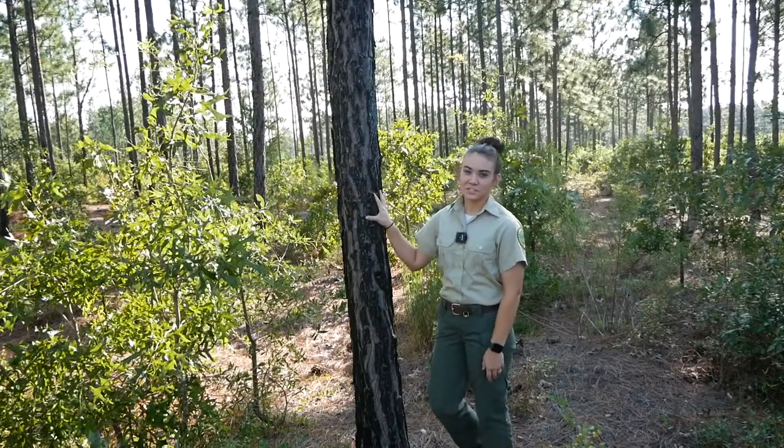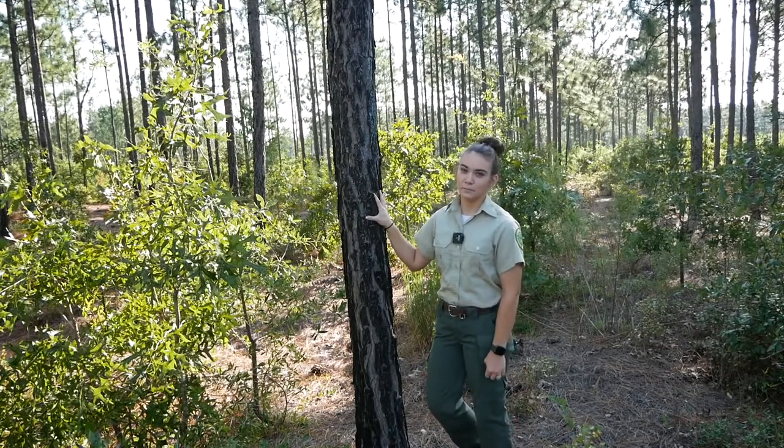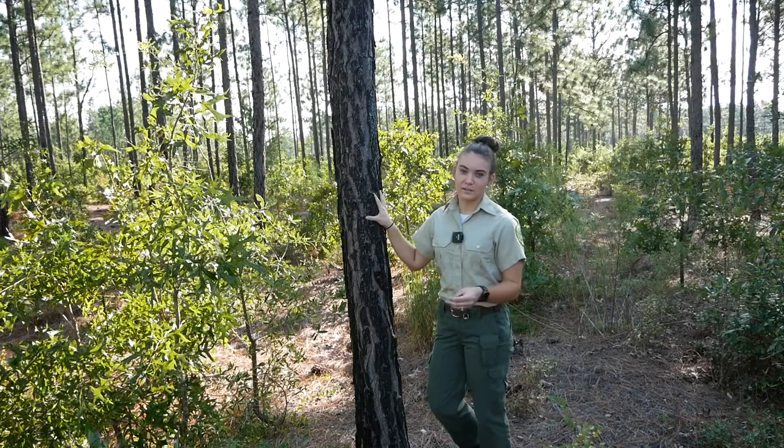A prescribed burn was conducted in this stand. Prescribed burns are good for a lot of different species and help reduce understory competition, but some species, depending on when the burn was conducted, can regenerate and sprout back very badly, so herbicide and mechanical means may also be necessary.